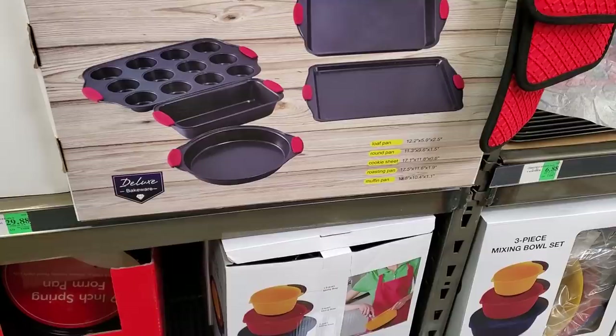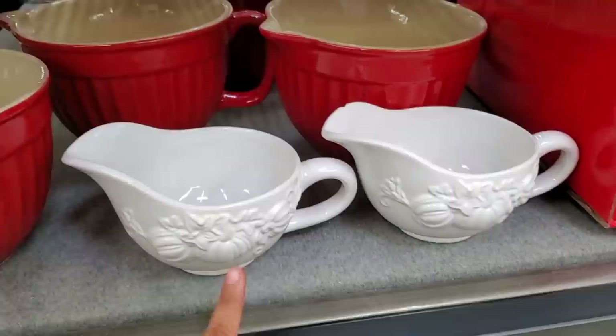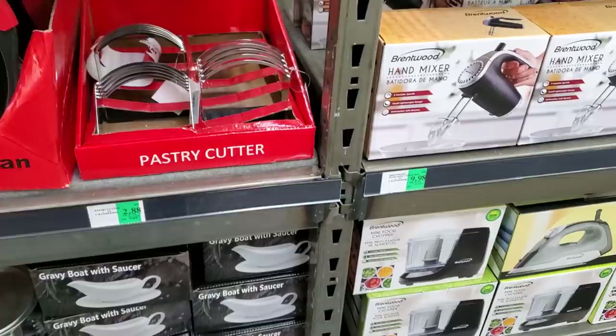$14.88 — so you get everything in here. A bakeware set at $30, and the better bowl is $10.88 for the red one. I'm not too sure how much the white one would be.